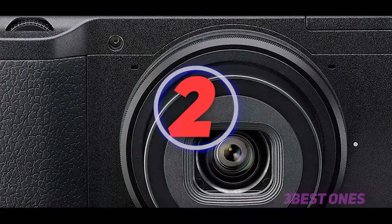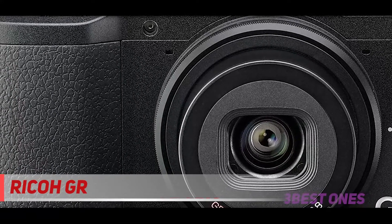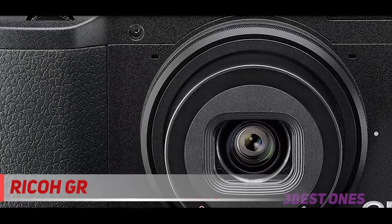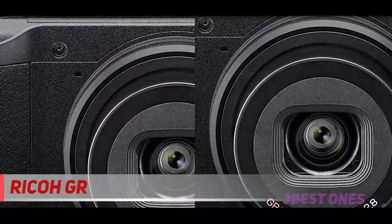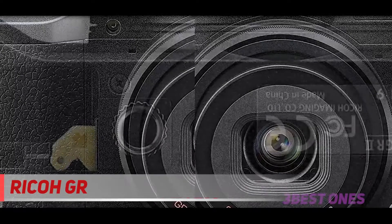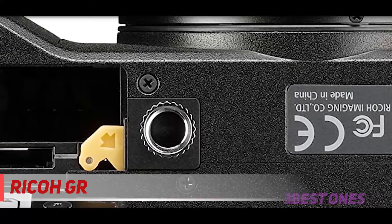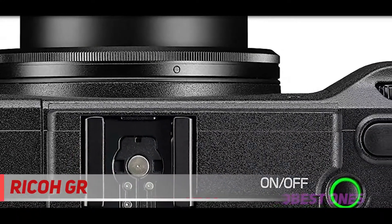Coming in at number 2: Ricoh GR. The Ricoh GR2 is an update to the Ricoh GR and features a number of updates including built-in Wi-Fi and NFC, improved white balance, noise performance, effects modes, as well as the capability to wirelessly control external flash units. Features carried over from the GR include a 16MP APS-C CMOS sensor, plus a 28mm equivalent f2.8 GR lens which produces images that are very sharp and detailed.